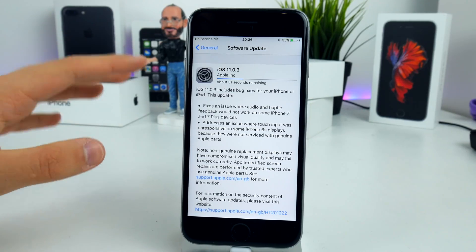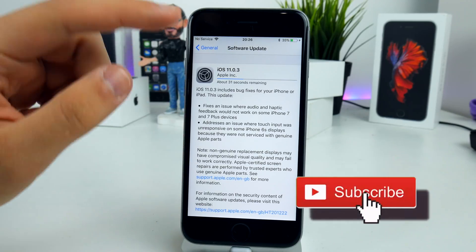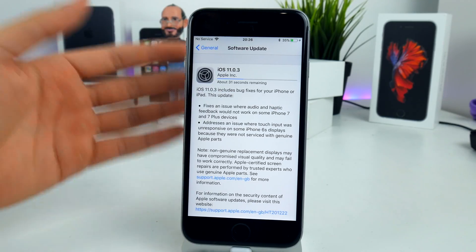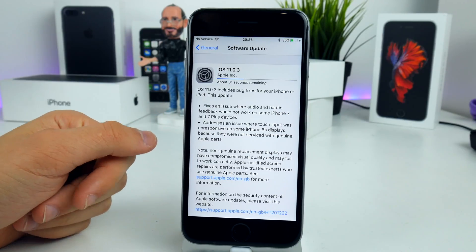What's up guys, TechUpShir, welcome back to another video. Hope you guys are feeling well. Today Apple has just dropped iOS 11.0.3 to the public. This one is available for every single iPhone that runs iOS 11 and you can go ahead and install it right now in your Settings, General, and Software Updates.